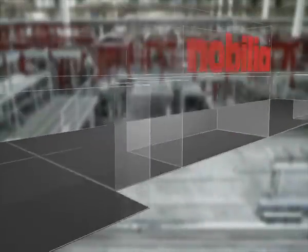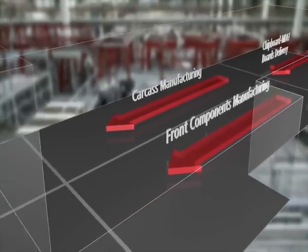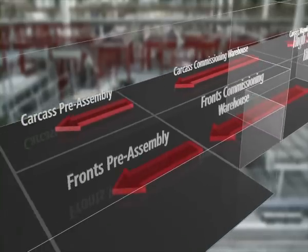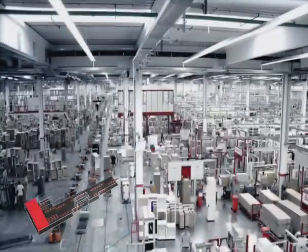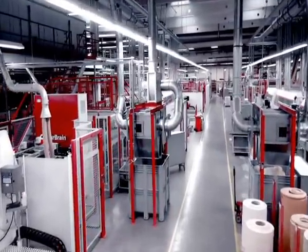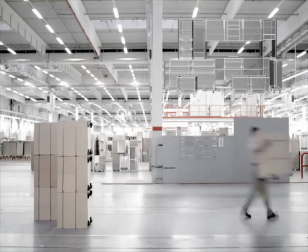In actual fact, the way that we make our kitchens is really quite simple. First of all, we make all the individual components in large quantities without allocation to actual customer orders. It's not until the second part of the production process that we bring together all the components that we need and assemble them into a kitchen for Mr. Smith.